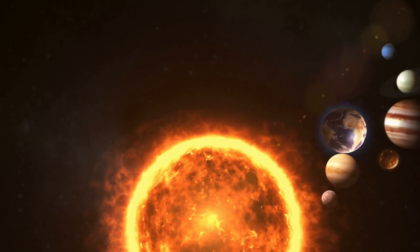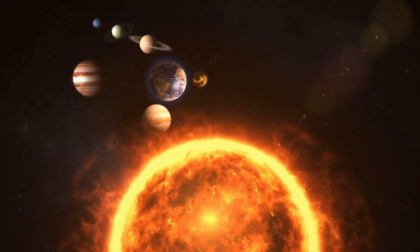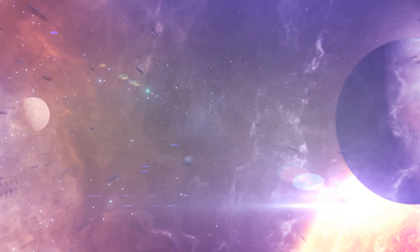As the planets formed, the Sun's intense solar wind began to blow away the remaining gas and dust in the protoplanetary disk. This left behind the newly formed planets in relatively stable orbits, marking the birth of our solar system.